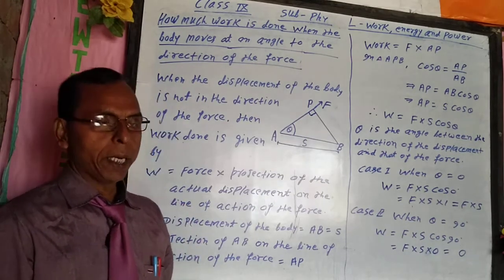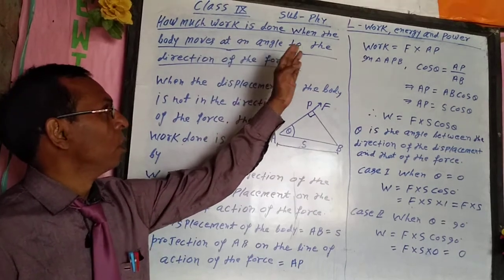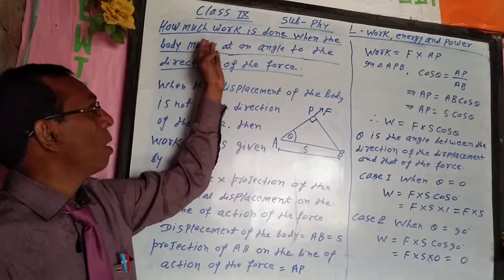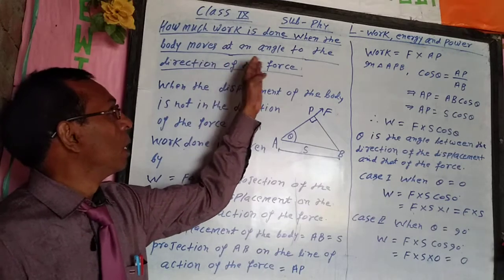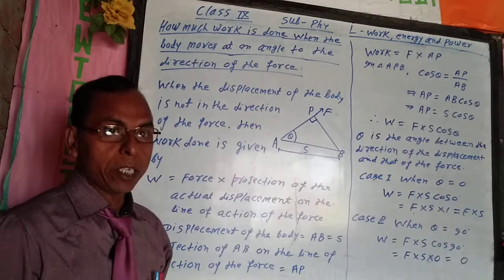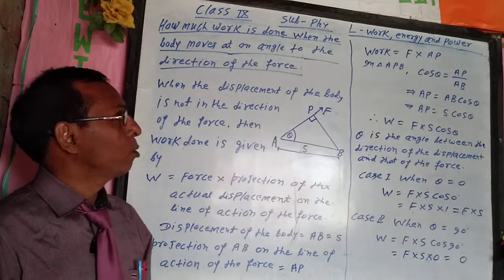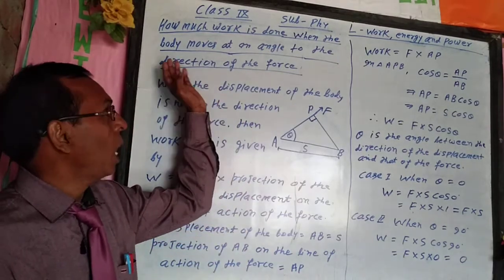Today's topic is: how much work is done when the body moves at an angle to the direction of the force? This topic is related to chapter Work, Energy and Power.